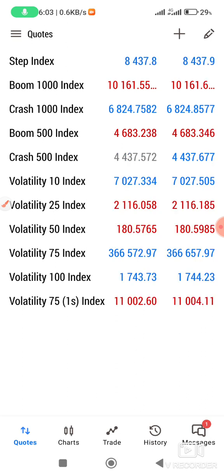If you want to go for the crashes or the booms, try to trade those and master their movements. I specialized on these indices so that I can master their movement.